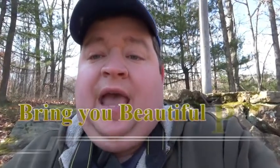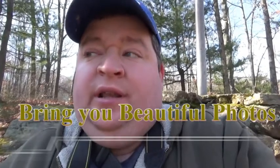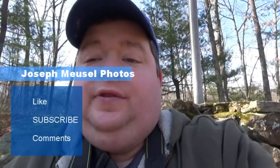This is another edition of Joe Musil's Photos, bringing you beautiful photos. I'm just out here enjoying the nice park weather and taking some great pictures. Hopefully you guys enjoyed the pictures. These pictures will be available on my website.